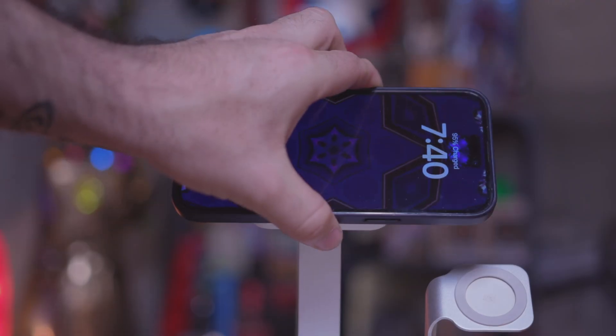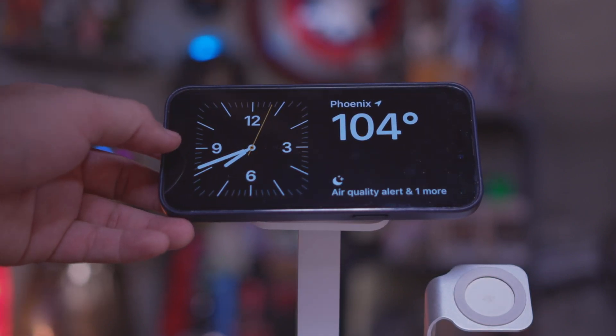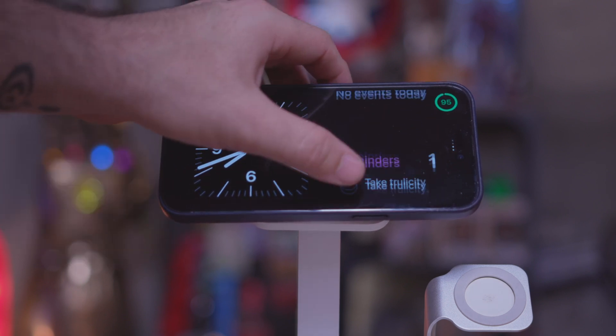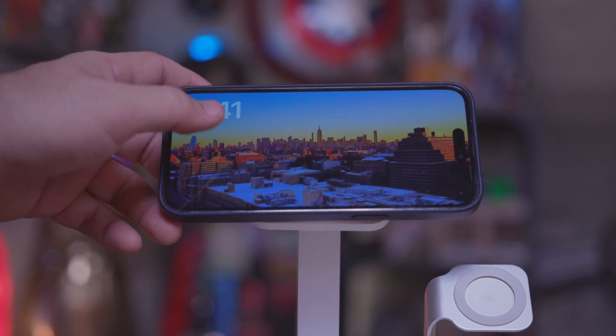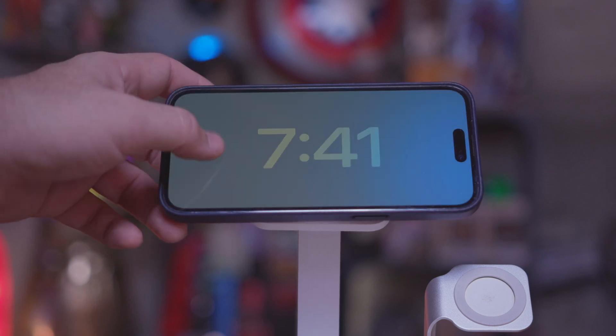Live custom photo stickers are pretty cool because it automatically chops out the background for you and adds it into your sticker library. Next up, we're talking about standby mode. If you like that nostalgic alarm clock look on your nightstand or desk, when the iPhone is plugged in and turned to landscape mode, you'll see an interface pop up that gives you a nightlight slash alarm clock look. You can swipe through and customize the features it shows — the clock and calendar, a big clock, or different widgets in this standby mode screen.